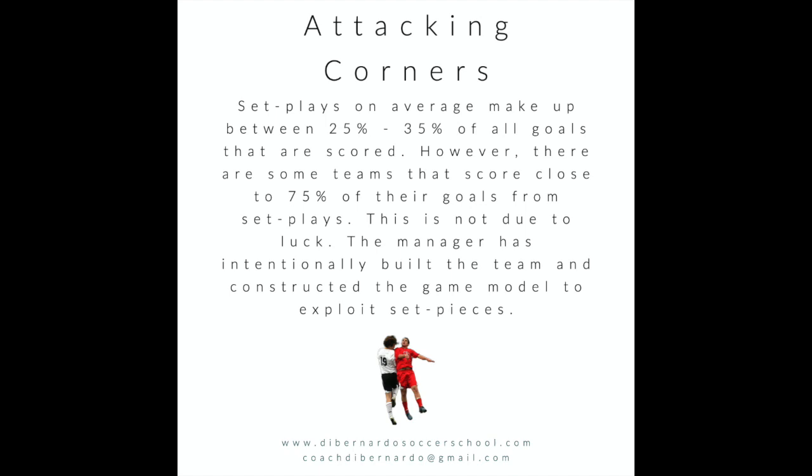There are some teams that score close to 75 percent of all their goals from set pieces, and that's not due to luck. Tony Pulis at Stoke City made set pieces part of their game model — they even selected players for it. Rory Delap with his long throw, Peter Crouch, planned flick-on headers — all of it was practiced and practiced at Stoke City, and the results really paid off.